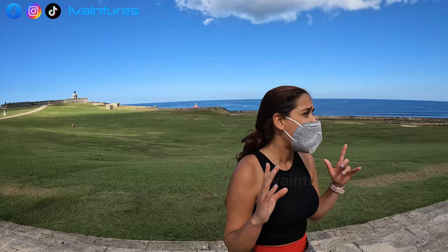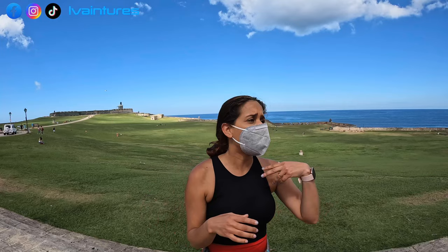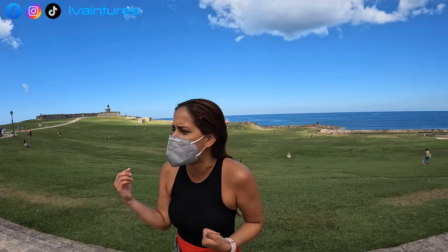El Morro is beautiful and even more impressive inside — I highly recommend going in. When you buy a ticket at whichever castle or fort, that ticket is valid for 24 hours and covers both forts. Sometimes they don't tell you this at the entrance and people end up buying the ticket twice. You can do one fort and then the other later, within that 24-hour window.